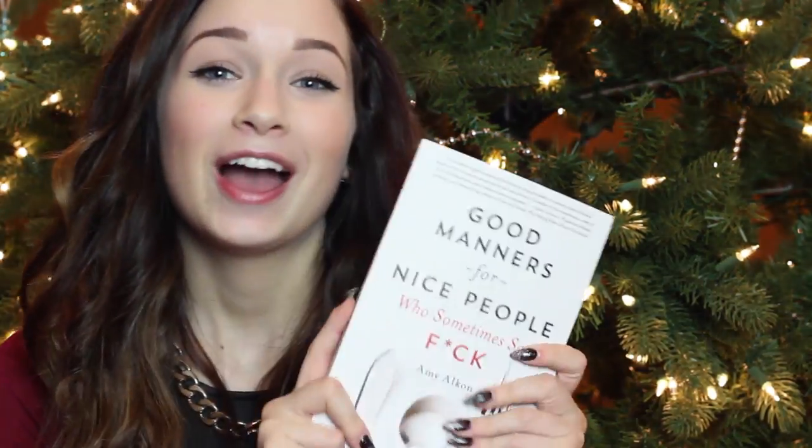I also got Good Manners for Nice People Who Sometimes Say the F Word — I guess my mom was trying to hint that I have bad manners. And then I also got This Book Will Change Your Life: 365 Daily Instructions for Hysterical Living. This one lets you fill in stuff.